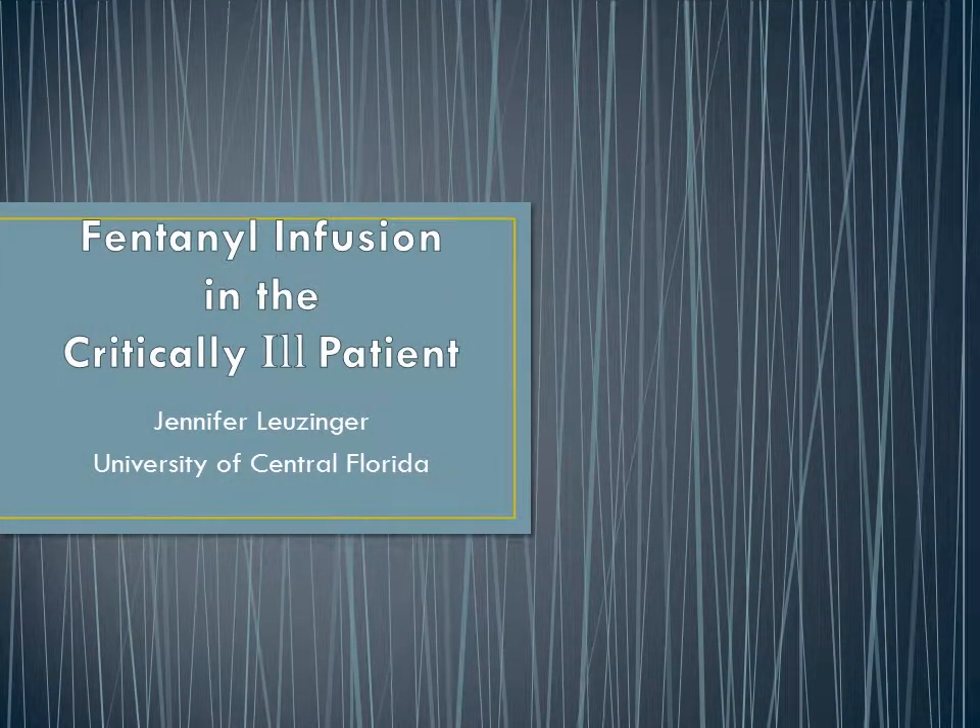Hey everyone, this is Jen Lusinger and I chose to do my report on the fentanyl infusion of a critically ill patient.